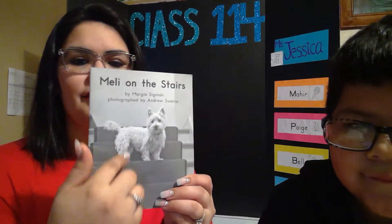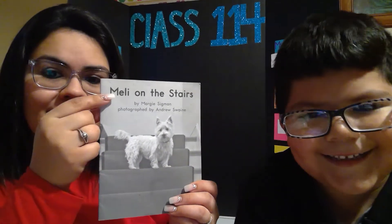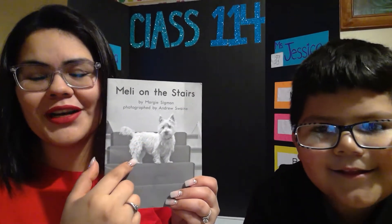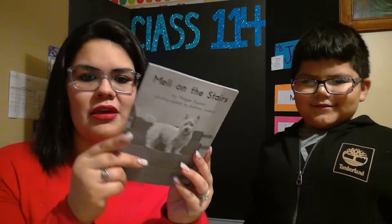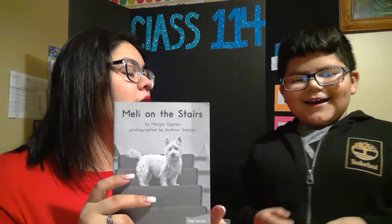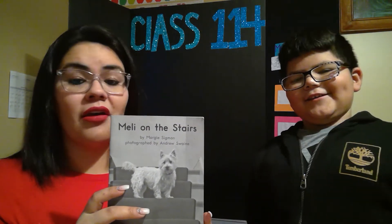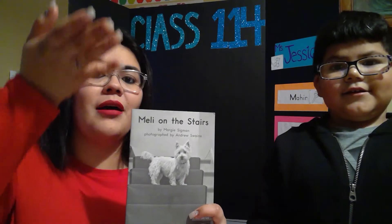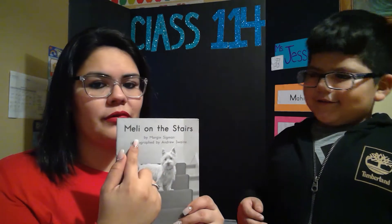So, what do you guys see here? A dog. Do you know what the dog's name is? Melly. Yes! This book is going to be about this dog called Melly. This is the front page, the back page, and the spine. It's going to say up and down. So, this book we're going to learn about going up and going down. Do you know the title now? Melly on the Stairs.